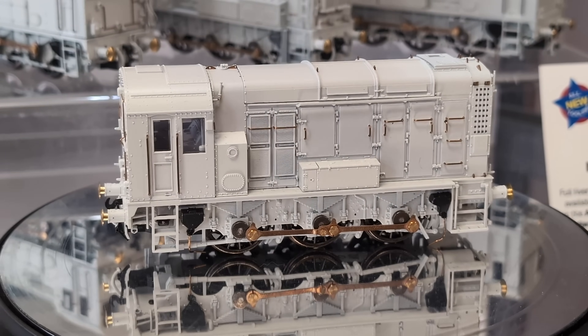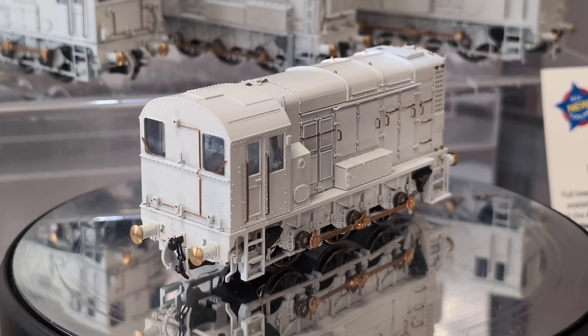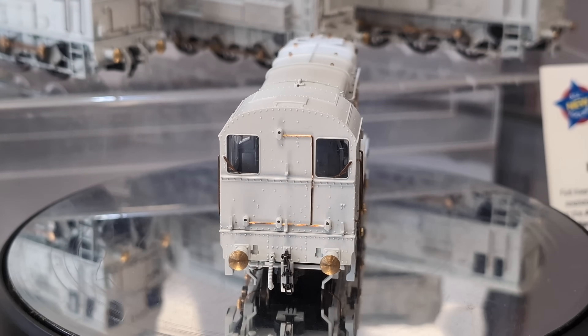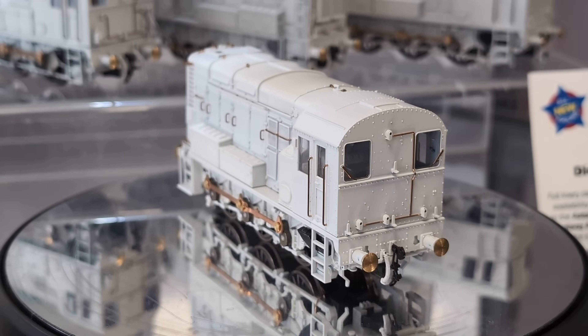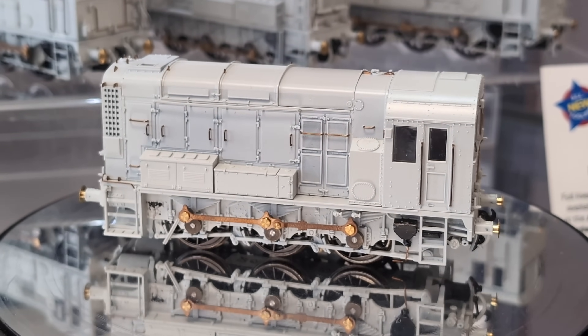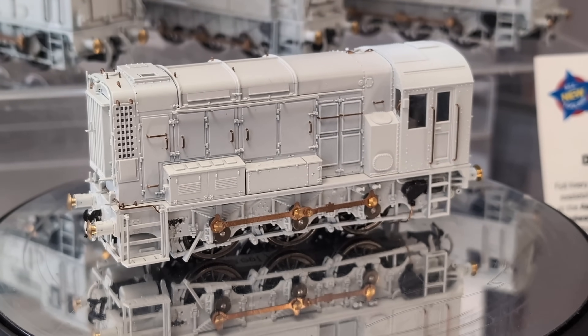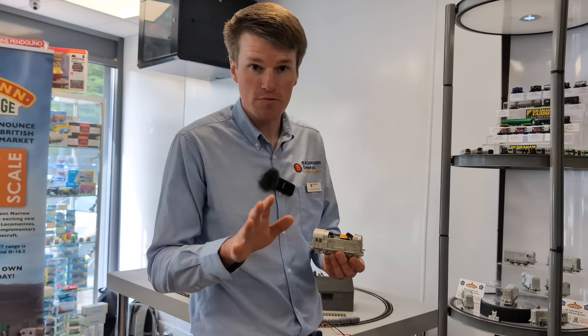Alongside that technical advancement we've also brought it bang up to date with detailing and tooling options to give you all versions of the 08 and 09 across the 70-plus years the real locomotives have been in service. At the start of August we'll be announcing the liveries, pricing and availability for these models, which will be arriving early next year. That announcement will be in our autumn British Railway announcements on the Bachmann YouTube channel on the 7th of August, so tune in for that.